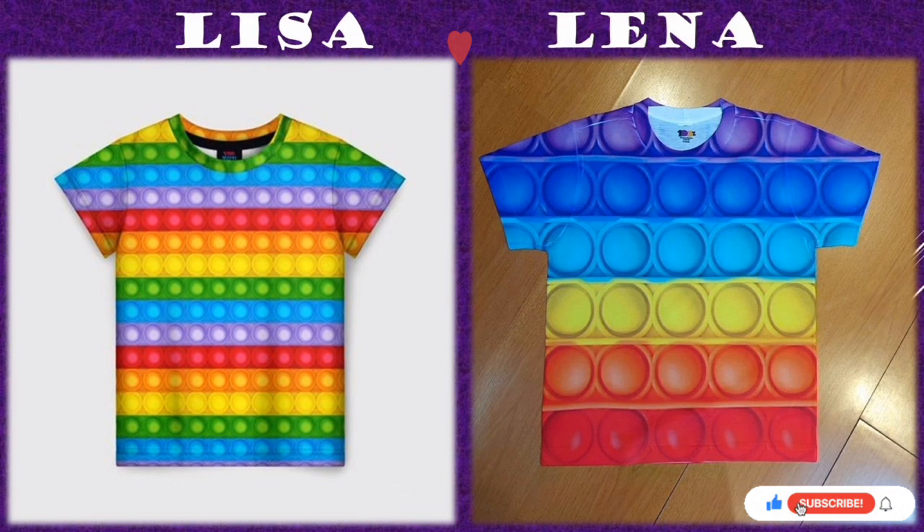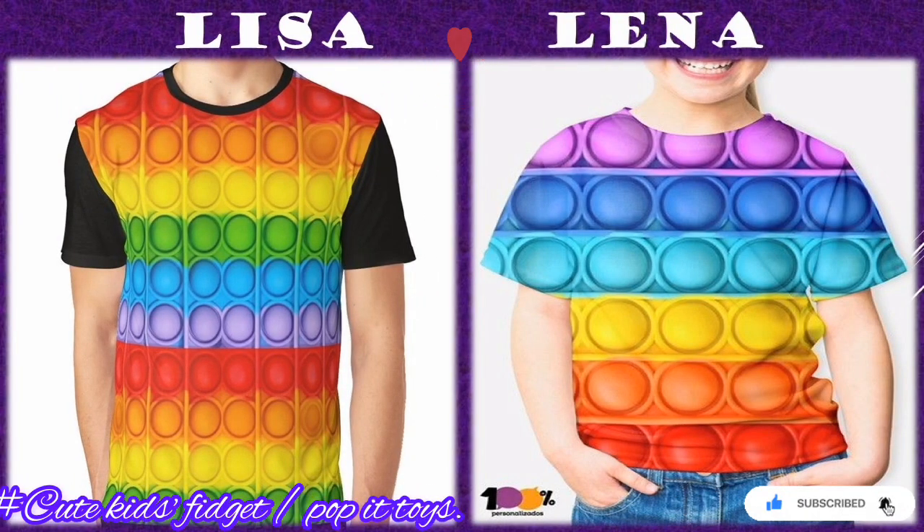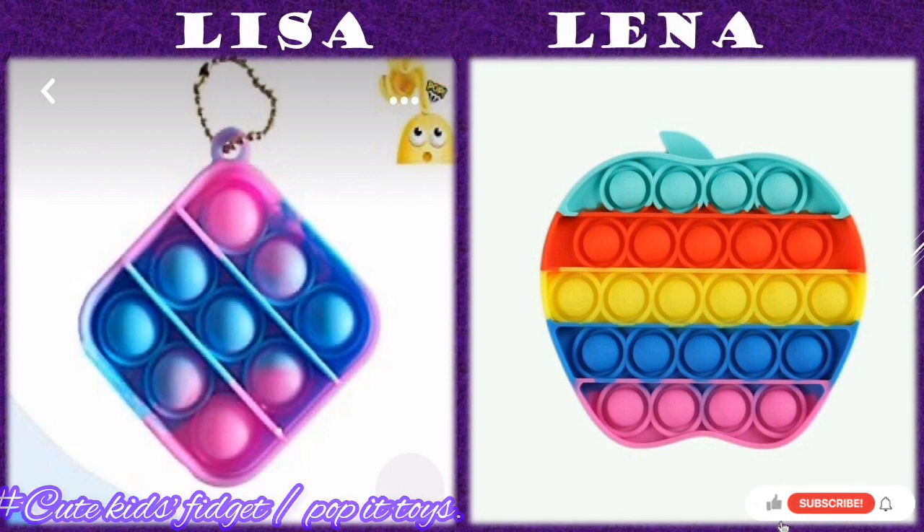So I want to ask you a question — do you guys really love fidgets? Kindly leave a comment, yes or no, and let us know what you use them for if you love them.